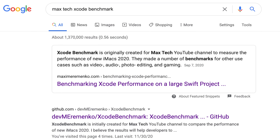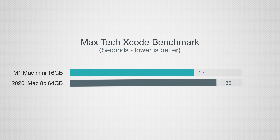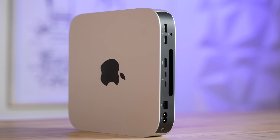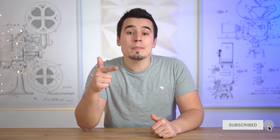Moving on to our MaxTech Xcode benchmark built by Maxim Eremenko, recently updated for Apple Silicon — this is where it gets very interesting. For the first time in this video, the M1 Mac Mini outperforms the iMac while having 4 times less RAM, finishing the build in 120 seconds while being completely silent, compared to 136 seconds on the iMac with fans basically maxed out. This shows that Xcode programmers can safely sell their old Intel Macs for better performance, a silent machine, and excellent battery life with one of the M1 MacBooks.